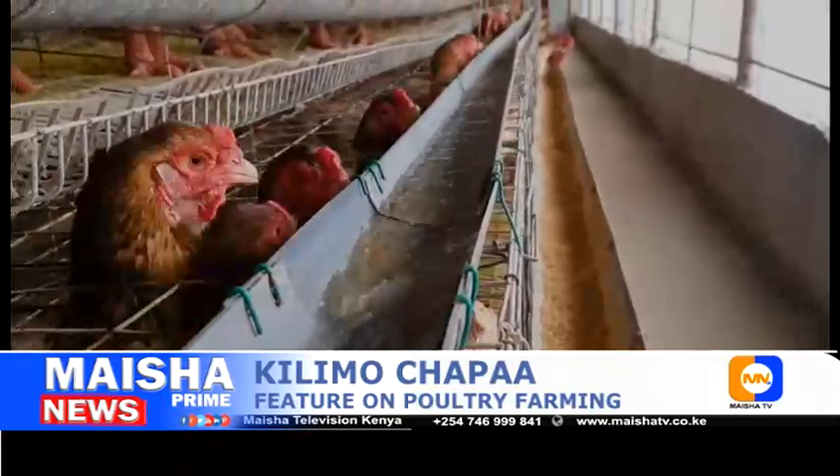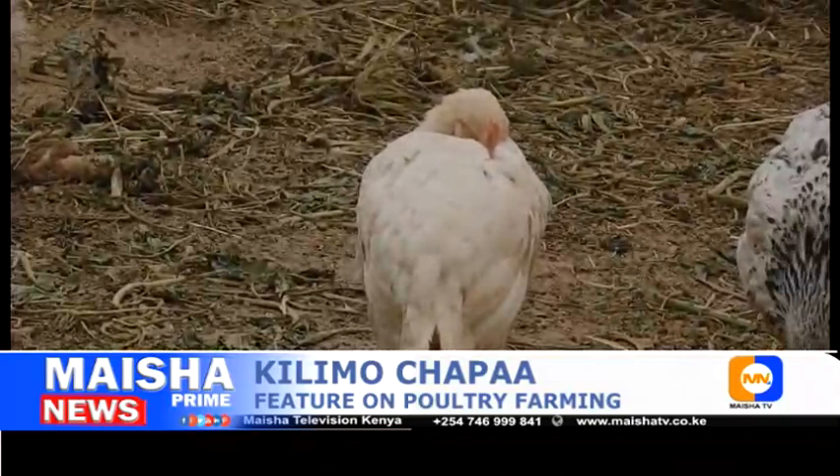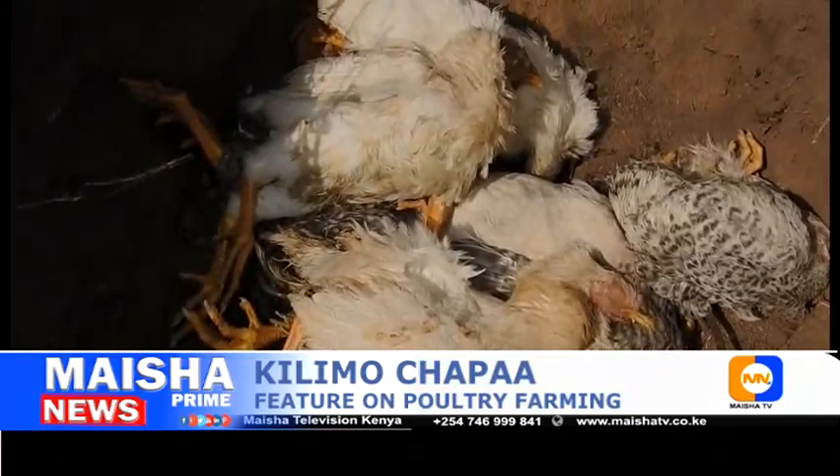Some chicken diseases such as Marek's disease, infectious coryza, and infectious bronchitis can go virtually undetected for days or weeks on end, while other backyard chicken diseases can kill chickens within a matter of hours. Here are some of the most common chicken and poultry diseases and how to treat them.